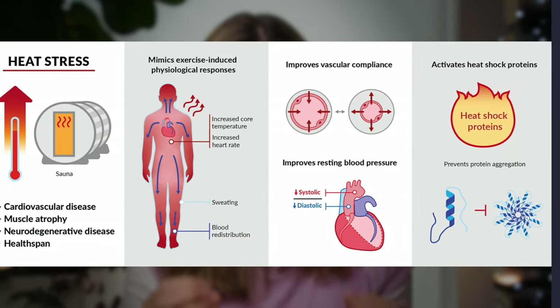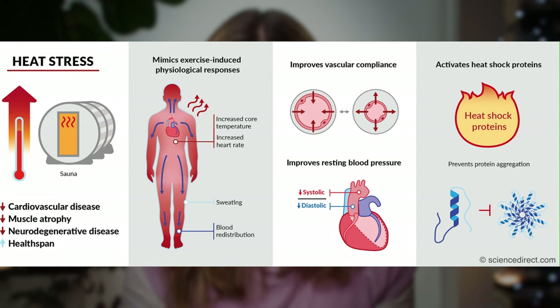We know that damaged proteins speed up the ageing process and the signs of ageing on our skin and elsewhere in our bodies. We want to do as much as we can to help repair them so they're not accumulating and clustering, which tends to happen more and more as we age. These accumulated damaged proteins are linked to age-related disease and to the visible signs of ageing on our skin. When our skin and bodies are subjected to heat, heat shock proteins are released as part of the protective mechanism, stabilising damaged proteins and giving cells time to repair or renew them.